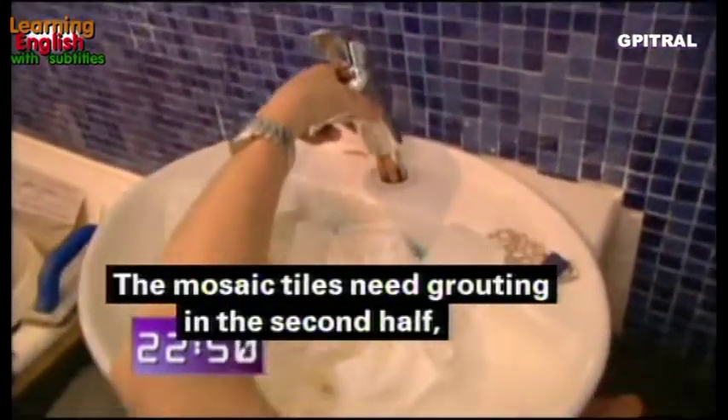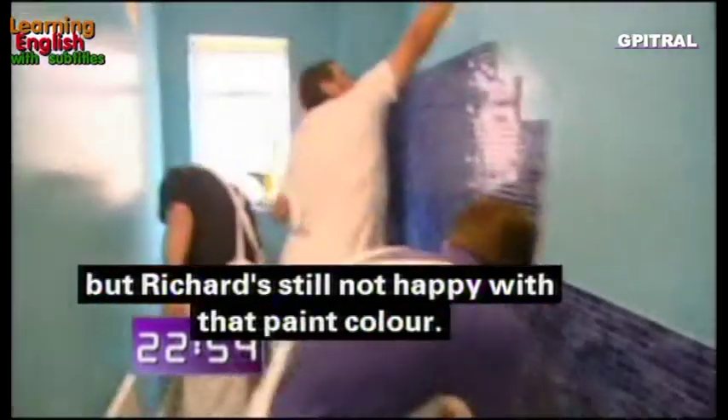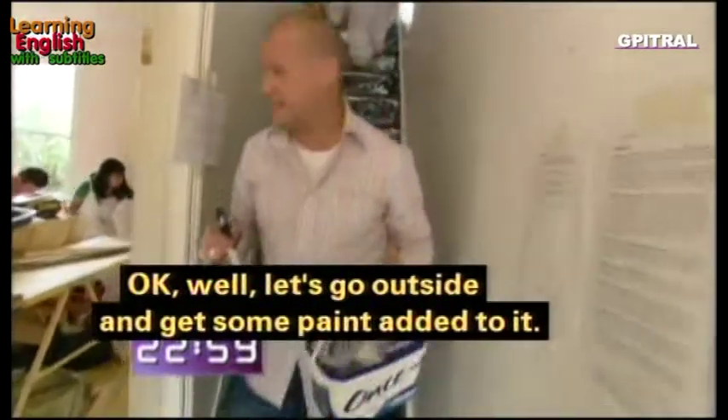The mosaic tiles will need grouting in the second half. The sink is getting a new mixer tap, but Richard is still not happy with the pink color — he heads outside to get some extra paint mixed into it.